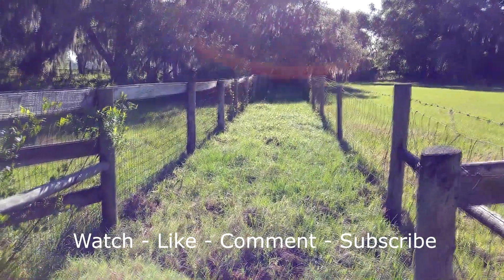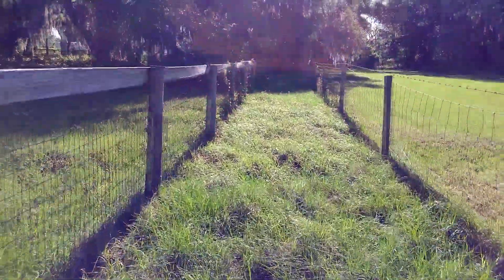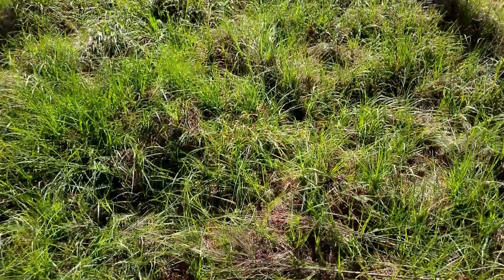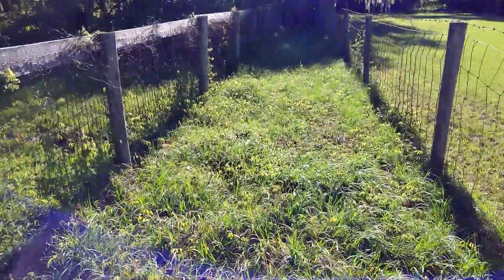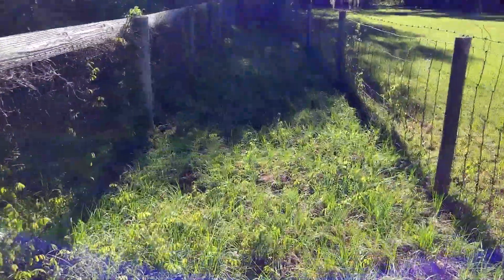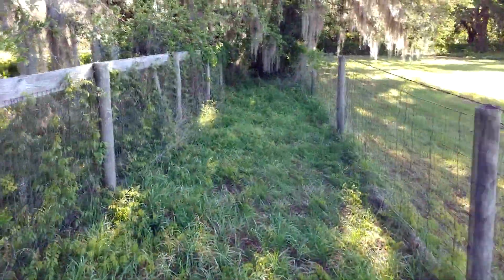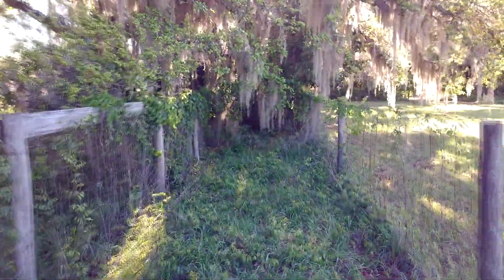I'm gonna try to record this — this is like a road to nowhere, kind of funny. This is one of the things I have to deal with at the new property. There's a fence to the left, a fence to the right, and here I am stuck in the middle with grass. The grass gets kind of unruly back here in the shaded part. Then we get back over here and it's oak tree.